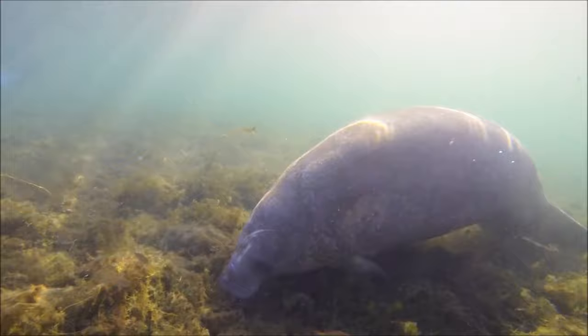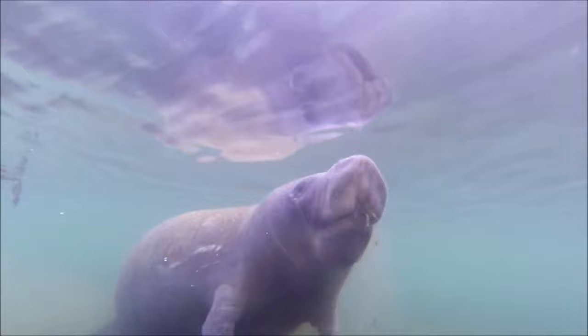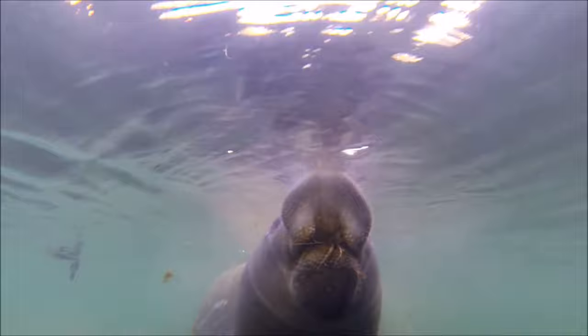Manatees are herbivores, meaning they eat plants. They graze on underwater plants like sea grasses and algae for up to eight hours a day, grabbing the plants and pulling them into their mouth with their prehensile upper lip.